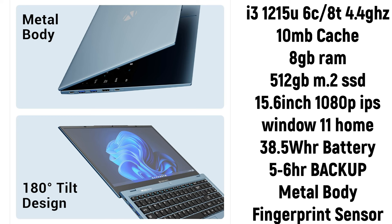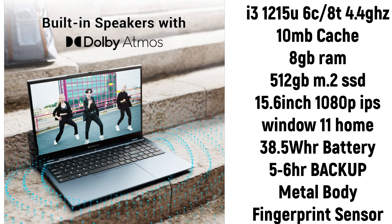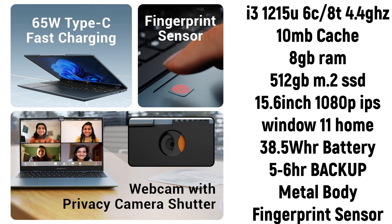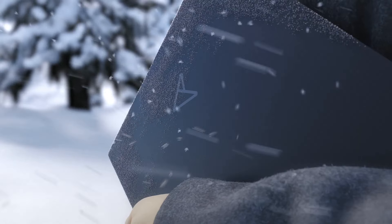It has 512GB M.2 SSD and a 15.6-inch 1080p IPS display. The IPS display is great for watching movies — Netflix, Binge — and for editing work where you need accurate color reproduction. The battery is 38.5Wh which will give you around 5 to 6 hours of battery backup. Additional features include a tilt design and metal body.